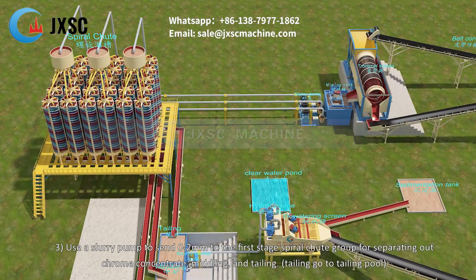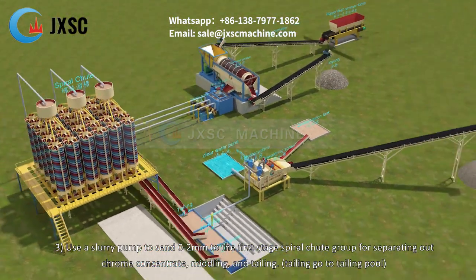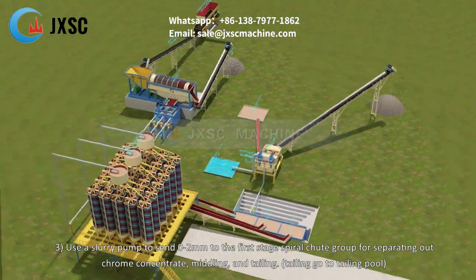Step 3: A slurry pump sends the 0–2 millimeters material to the first stage spiral chute group for separating out chrome concentrate, middling, and tailing. Tailing goes to the tailing pool.